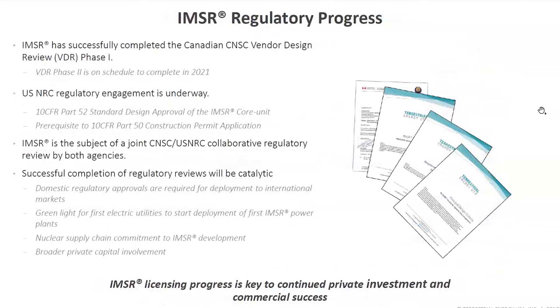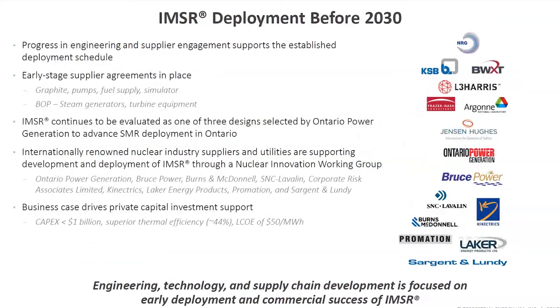We are completely engaged with suppliers for critical components, including the graphite, pumps, reactor simulator, fuel, balance of plant, steam generators, and turbine equipment. All of those agreements are being put in place or are already in place. Over the last month or so, we've signed fuel development agreements with Westinghouse and with National Nuclear Laboratory in the UK. Just a couple of weeks ago, we announced a similar agreement with Orano to also be engaged with us on fuel development and fuel supply for the IMSR.